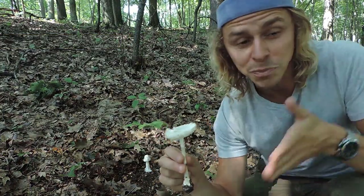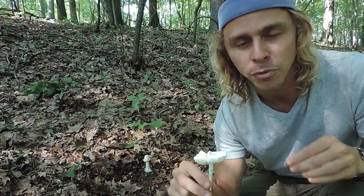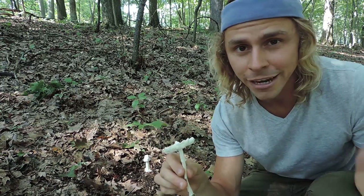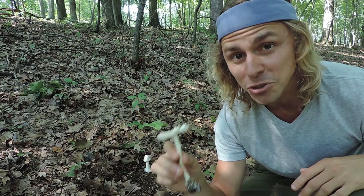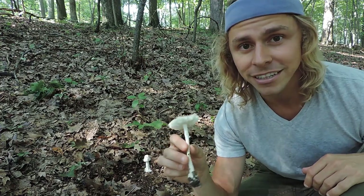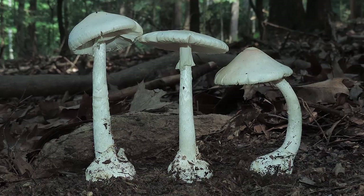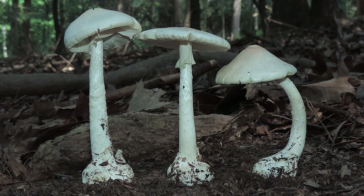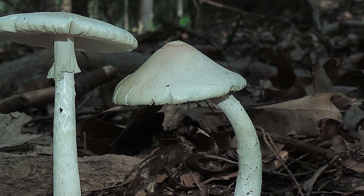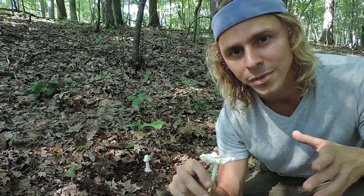You really need a microscope to tell the difference between species, because as the name suggests, Amanita bisporagera produces two spores from its microscopic spore-bearing structures known as basidia, compared to four spores produced in other Amanita mushrooms. Whether it's Amanita bisporagera, Amanita amerivorosa, or another destroying angel species, notice first its slender, almost pure white appearance. The cap is between one to four inches wide and sometimes pale yellowish or tannish toward the center, but is typically whitish overall.